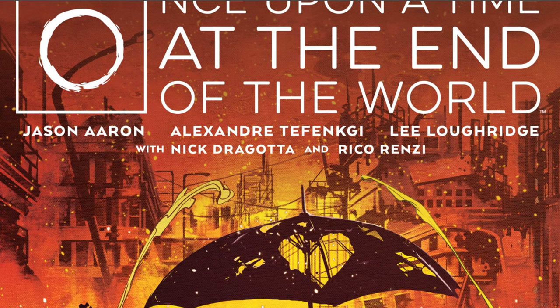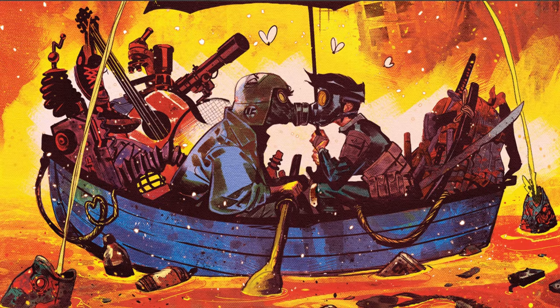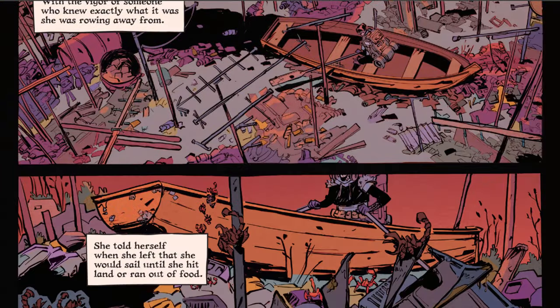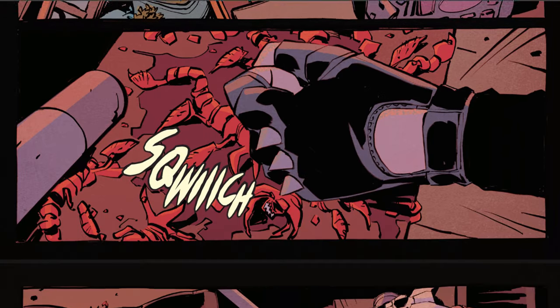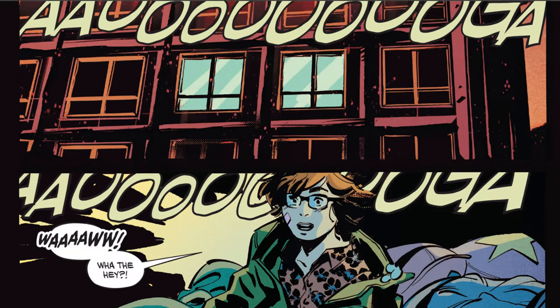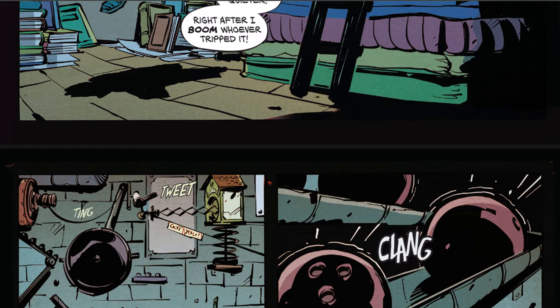Next up, we have Once Upon a Time at the End of the World by Jason Aaron, a captivating comic series that spans multiple story arcs, exploring themes of love, survival, and resilience in a post-apocalyptic world. Issues 1 to 5, titled Love in the Wasteland, introduce us to Maceo and Mezzii, two very different individuals brought together in a devastated world. Maceo is a cheerful scavenger and Mezzii is a solitary warrior. Their initial mistrust slowly evolves into a budding friendship as they navigate dangerous terrains and face deadly threats like the Ravagers, a ruthless gang. Their relationship deepens through shared experiences and emotional connections, making this arc a heartwarming yet thrilling read.